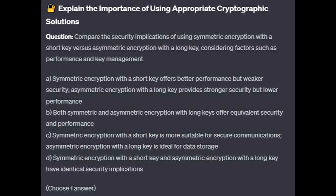For the next question, question number 4: Compare the security implications of using symmetric encryption with a short key versus asymmetric encryption with a long key, considering factors such as performance and key management.